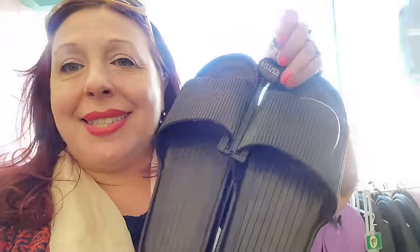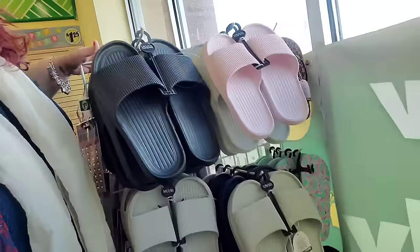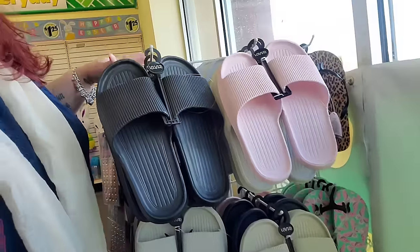I do want to let you guys know that in this Dollar Tree you can find every single size and color of these slides, because a lot of you have been asking me. This store is kind of not that busy, so when you guys get to see this video I'm pretty sure they're still going to be here. They've got a ton of them — in the gray, the pink, all the colors. They're here.